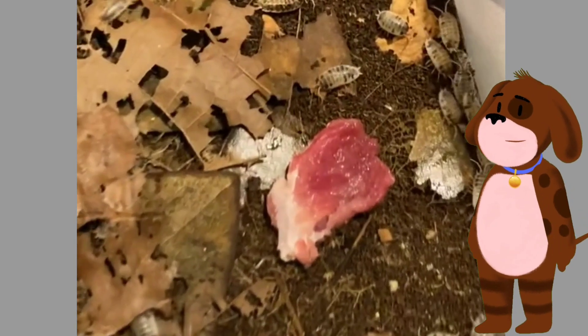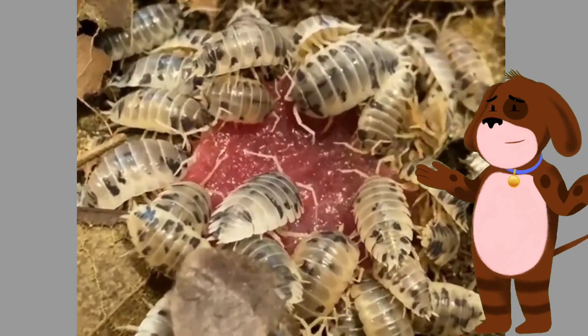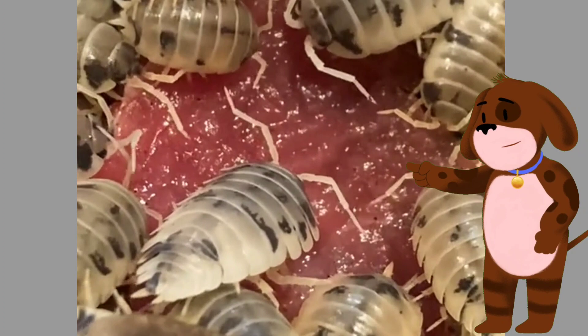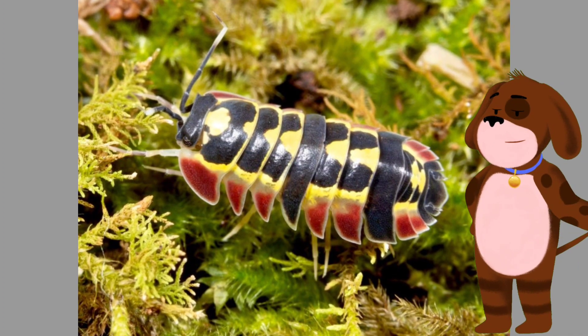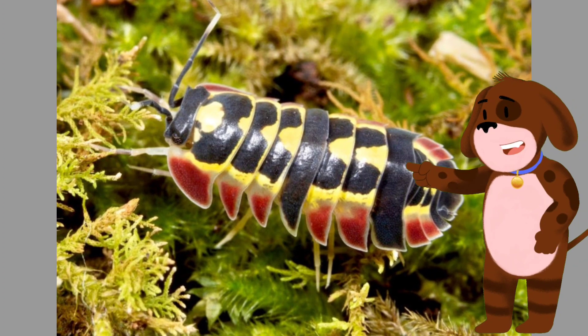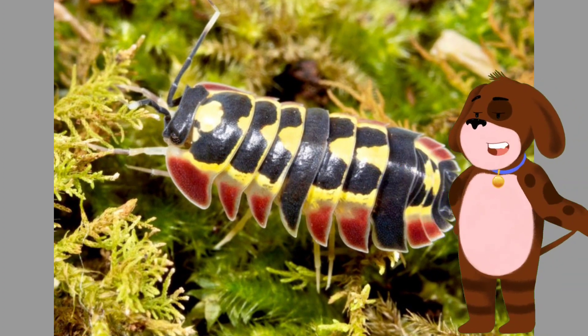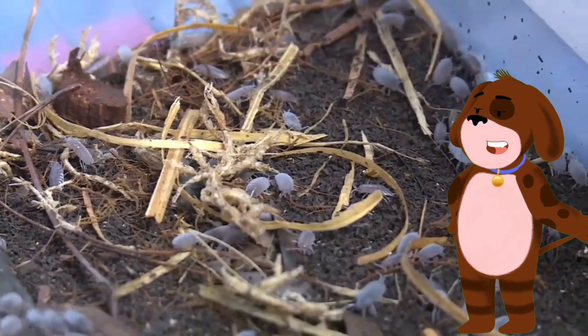Isopods are mainly detritivores, meaning they feed on decaying organic matter. They play a crucial role in the decomposition process, breaking down dead plant material and recycling nutrients back into the ecosystem. Some isopod species are also herbivores, feeding on live plants, algae, or moss.